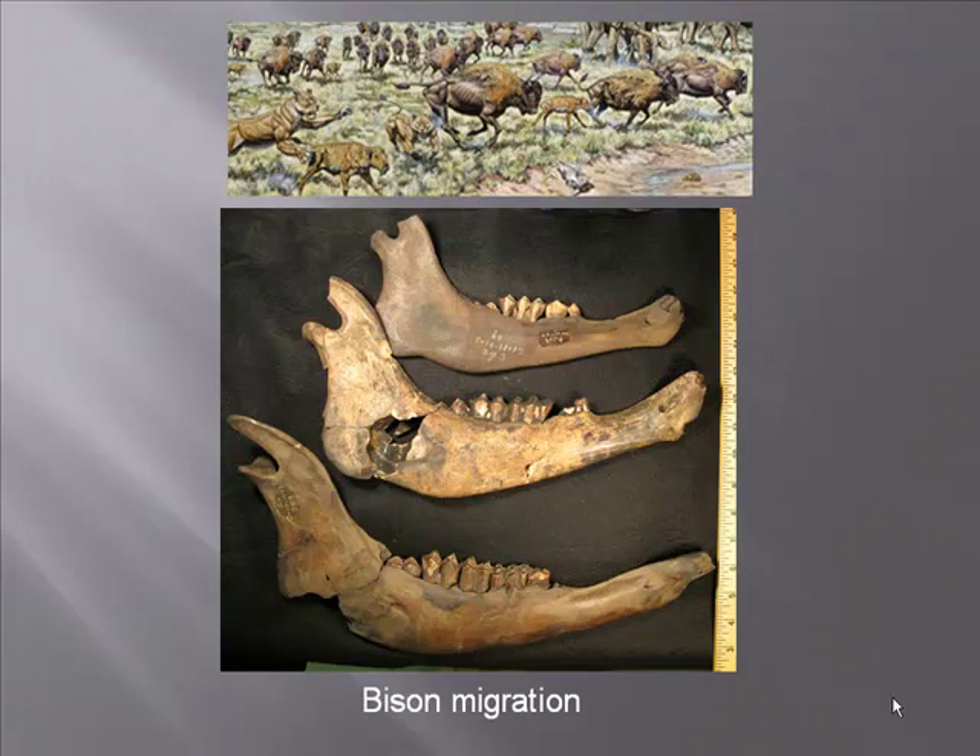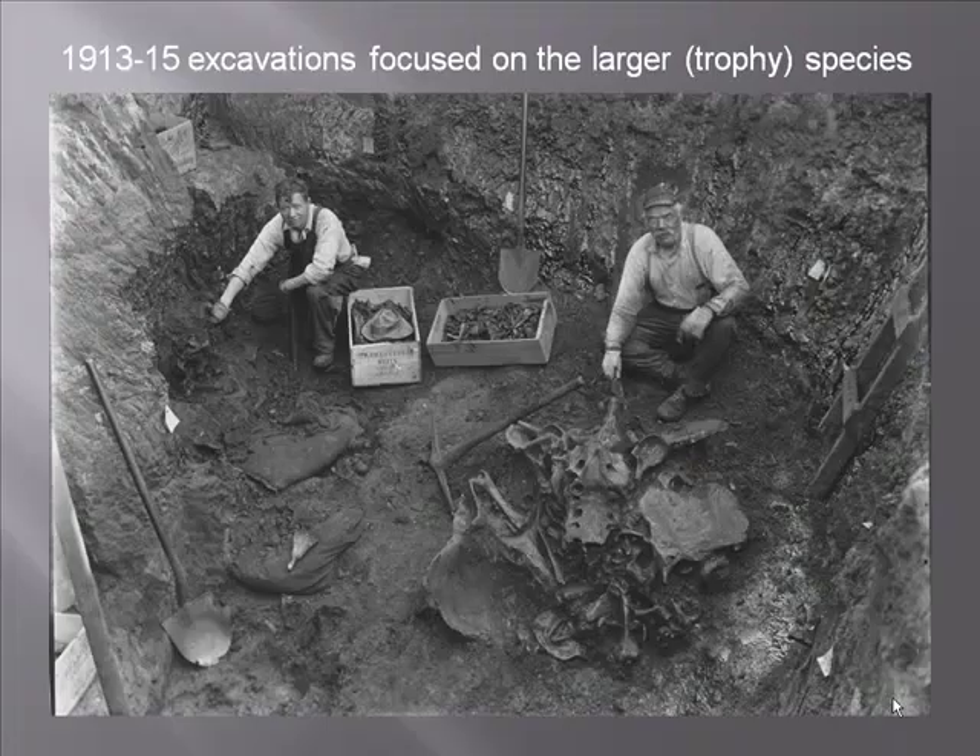Because we have so many bison jaws, we can actually document migration. The bison jaws fall into discrete age groups — two to four months, 14 to 16 months, 26 to 28 months, or fully adult — which means bison were only present at this locality for a short period of time each year. In contrast, horse remains are represented by all stages of life, suggesting horses were year-round residents rather than seasonal migrants.